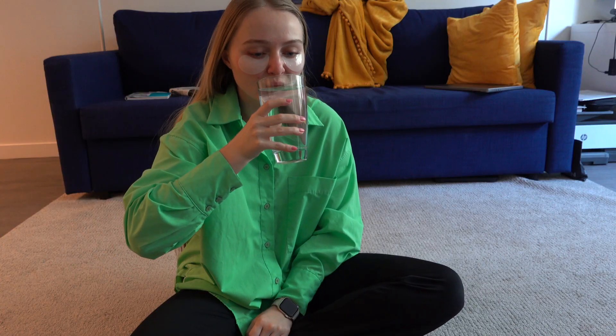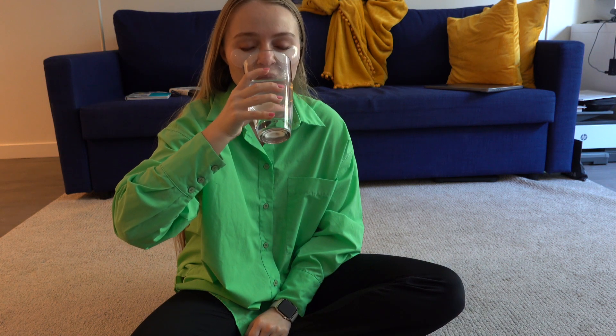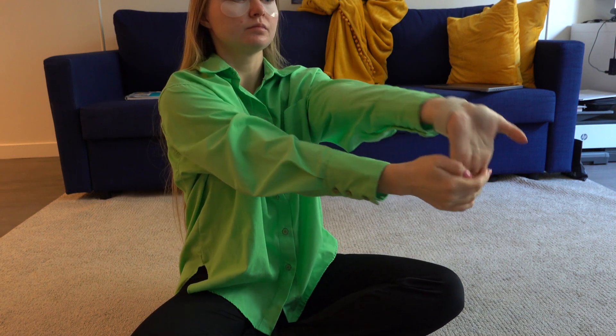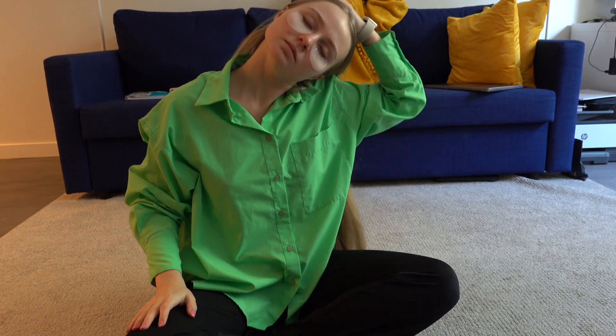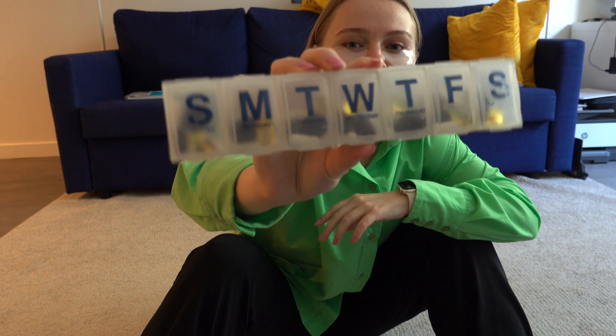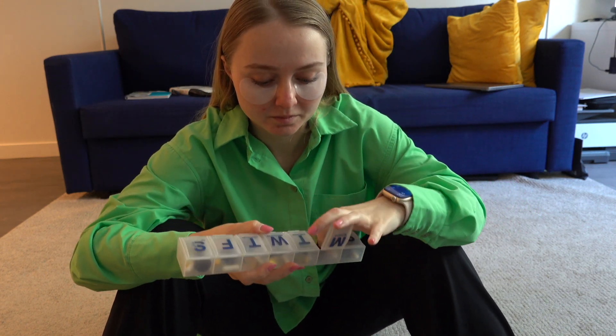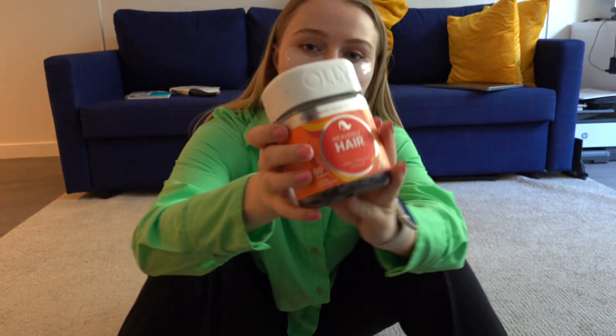I start every day with a glass of water — I've had this habit for about 10 years already. Drinking it while doing quick morning stretches is also one of my habits. Next up are vitamins: currently I'm taking probiotics, gummy vitamins for hair, vitamin D, and omega-3, but I eat them after breakfast.